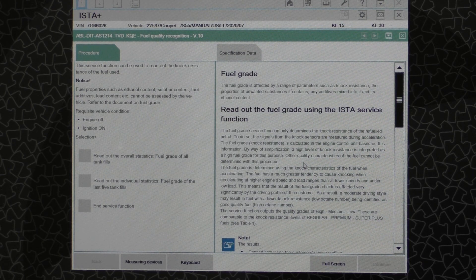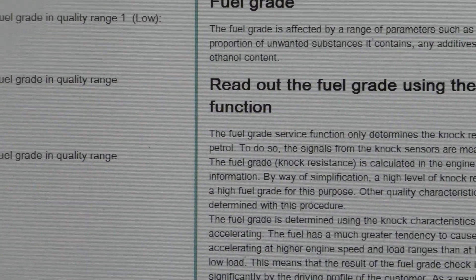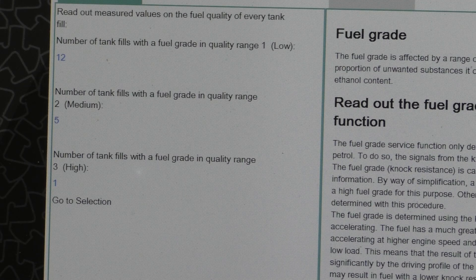That's basically what Octane does. Over on the left, we can read out the data — the top selection is to read out the overall statistics of all tank fills. Let's go ahead and take a look at that. After waiting a bit while the data loads and zooming in, it says the number of tank fills with a low quality range I've had is 12, which is no surprise since 91 is the standard here. The number with medium fuel grade is 5, and the number with high quality fuel has been 1.